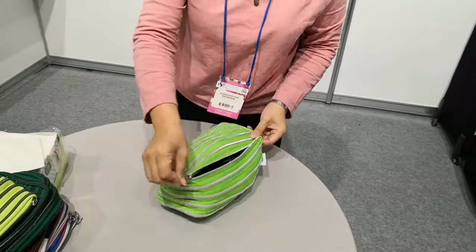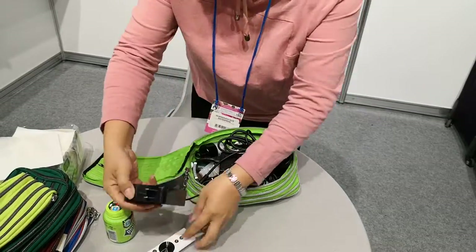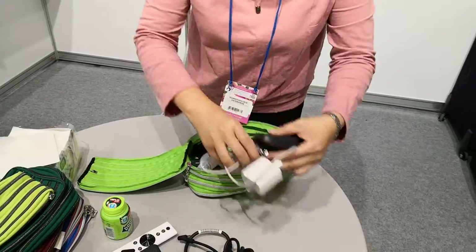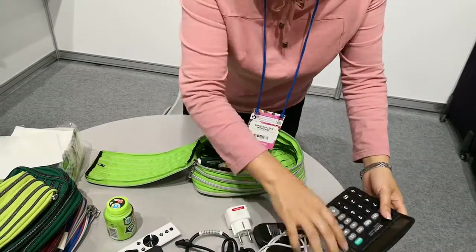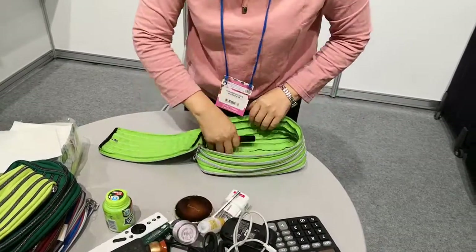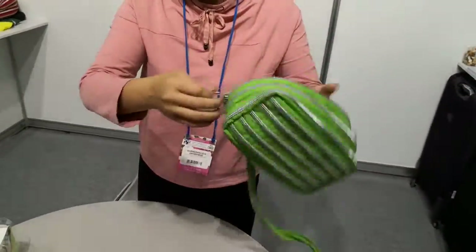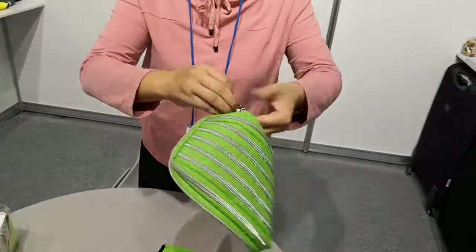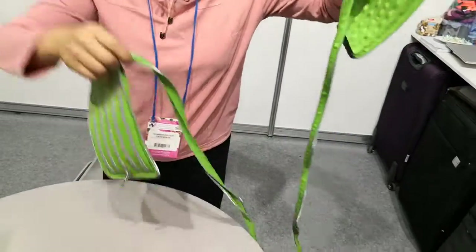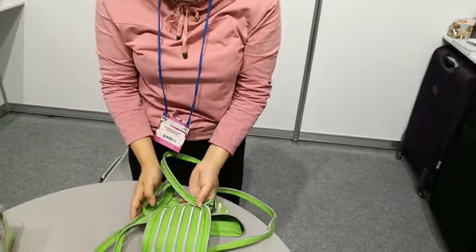And for our zipper bag, they have another very important function. Let me show you now. You can call this bag the emergency bag. When you open this bag, you can see the zipper is about 3 meters.